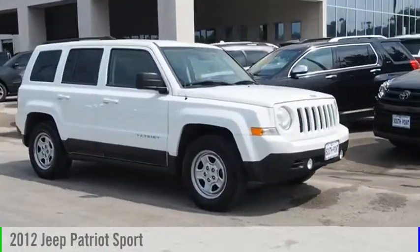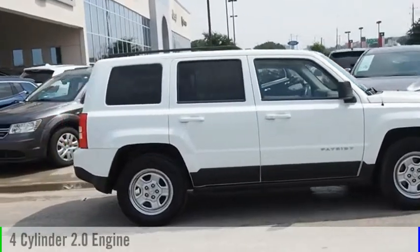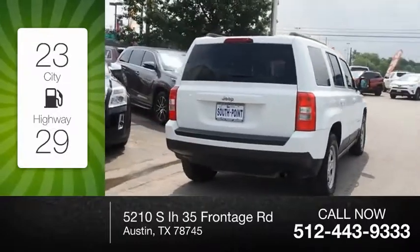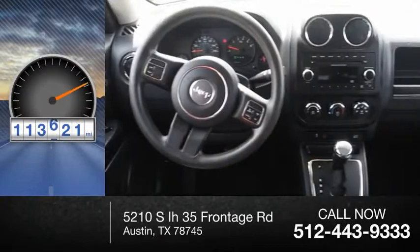Stop by and take a look at the 2012 Patriot. This vehicle is powered by a 4-cylinder 2.0-liter engine. Great fuel efficiency saves you money by requiring fewer trips to the gas station. This vehicle has less than 115,000 miles.